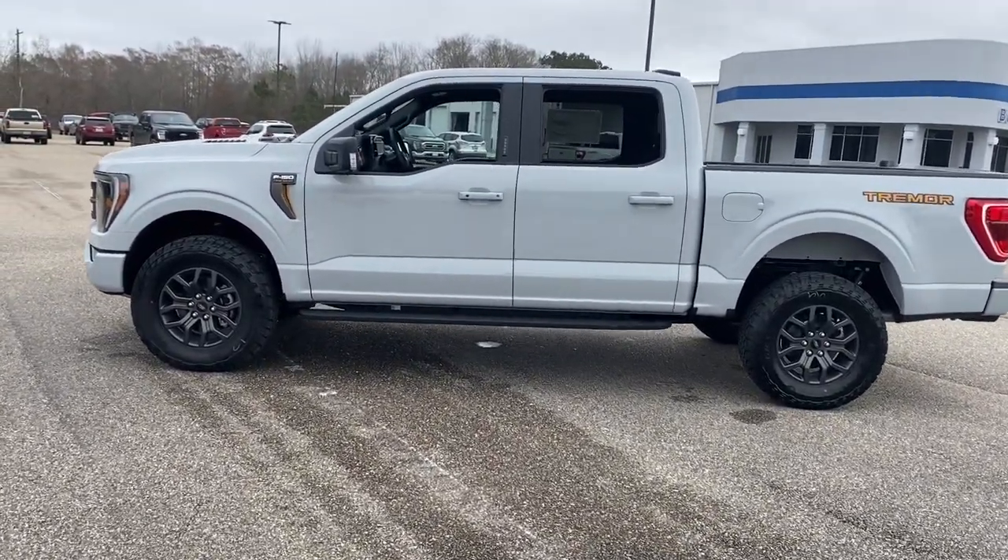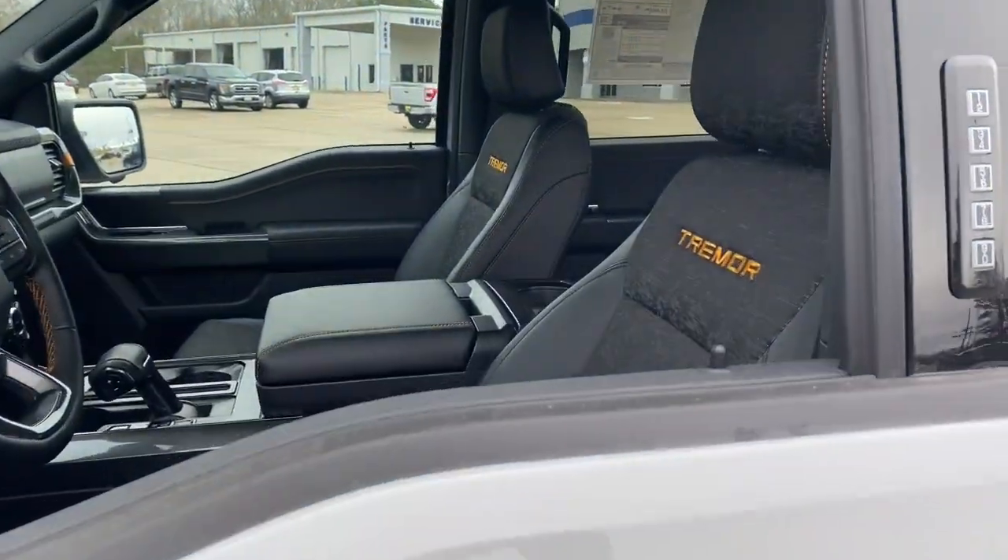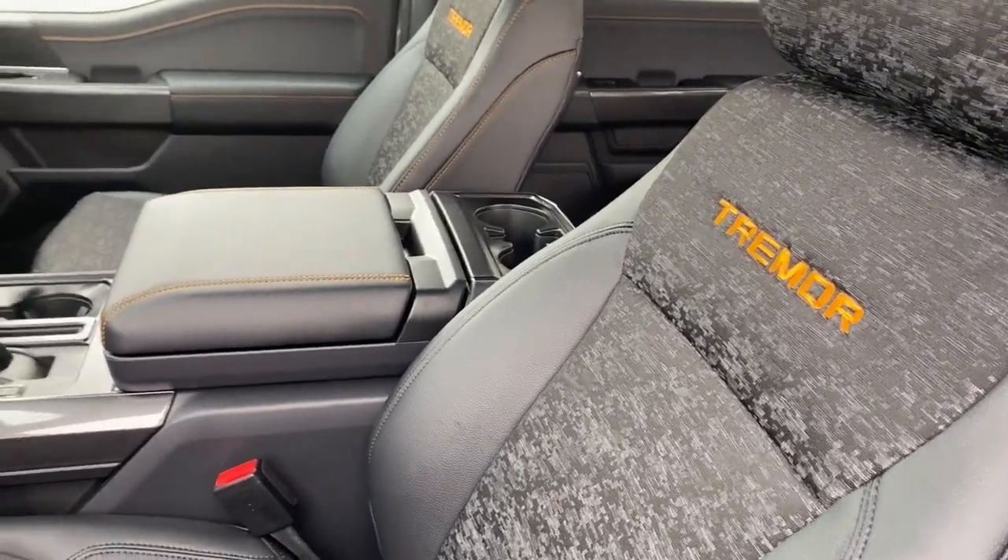What's more, available options let you customize its hard-working bed so you can be more productive than ever before. These are just some of the great options this vehicle comes with.